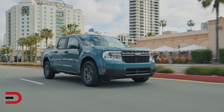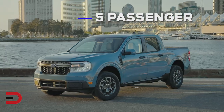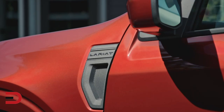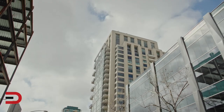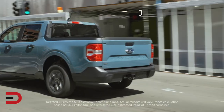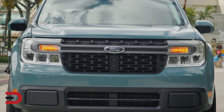Maverick is the first ever standard full hybrid truck. It comes standard as a five-passenger, four-door pickup available in XL, XLT, and Lariat trim levels. The standard 2.5-liter hybrid has a targeted EPA estimated rating of 40 miles per gallon in the city and 500 miles of range on a single tank of gas.